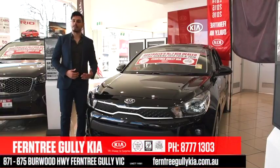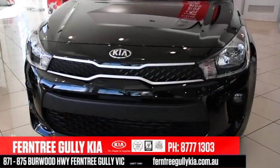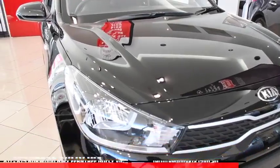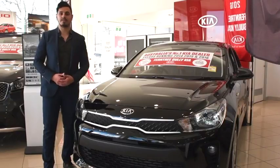Today we're at Fentry Gully Kia, taking a look at the all-new Kia Rio. Made with a bold and all-new look, the Rio gives a sportier feel that seamlessly blends into its dynamic lines and contours. So let's take a closer look at this zippy city cruiser.